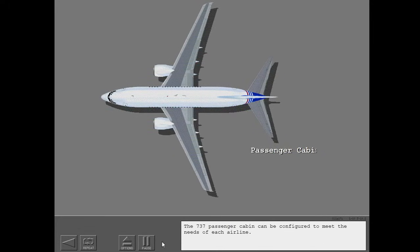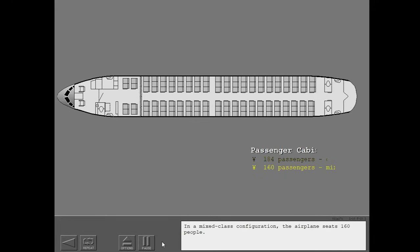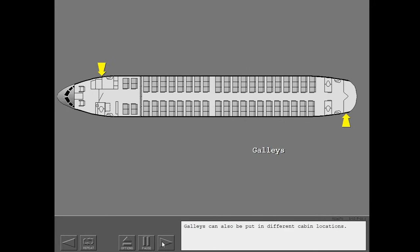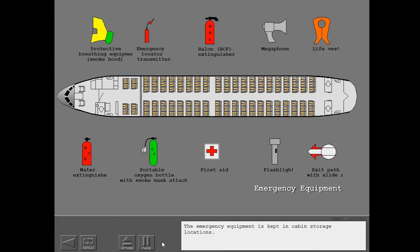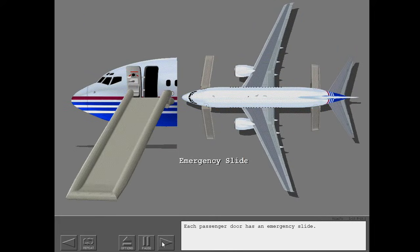The 737 passenger cabin can be configured to meet the needs of each airline. A maximum of 184 passengers can be accommodated in an all-tourist configuration. In a mixed class configuration, the airplane seats 160 people. Vacuum lavatories can be installed in different cabin locations and serviced from one location. Galleys can also be put in different cabin locations. The emergency equipment is kept in cabin storage locations, and each passenger door has an emergency slide.